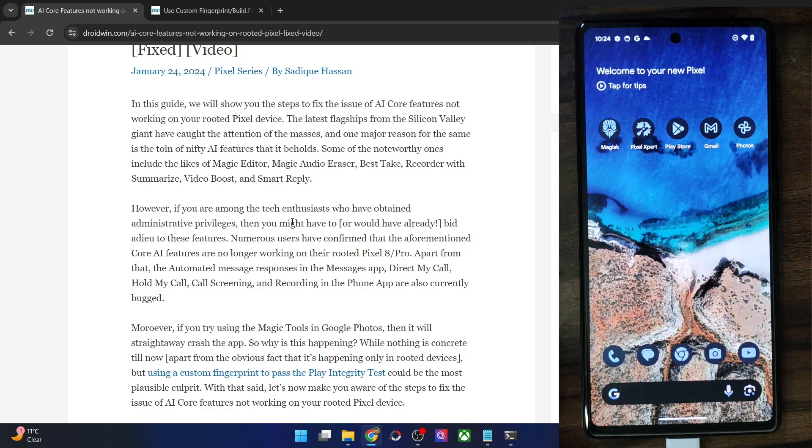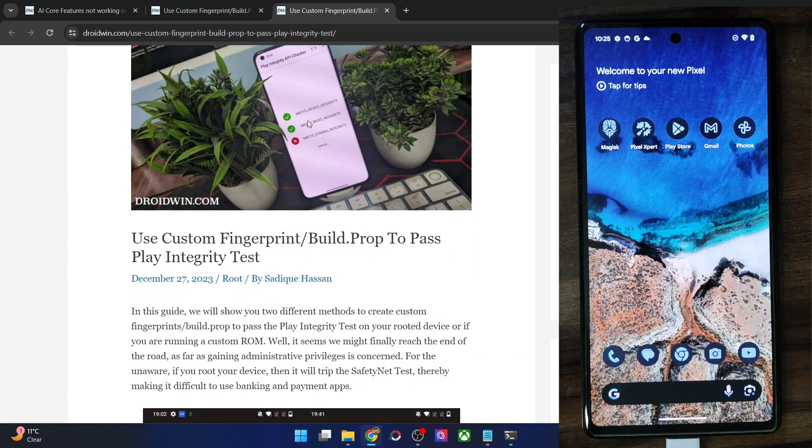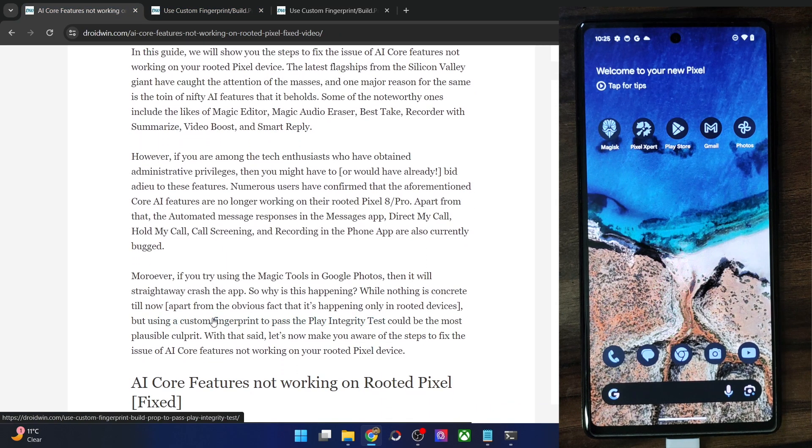So why is this happening? Apart from the fact that your phone is rooted, one of the most common culprits is using a custom fingerprint to pass the Play Integrity test. As you might be aware, if your phone is rooted you might not be able to use banking and payment apps, so you have to pass the Play Integrity test — specifically the Meet Device Integrity and Basic Integrity checks. And this custom fingerprint seems to be the major cause behind this issue.